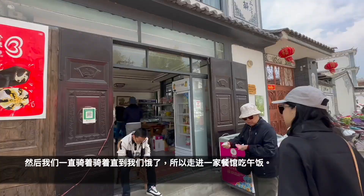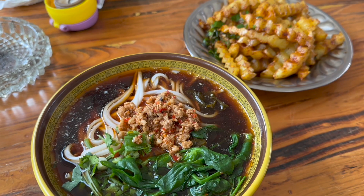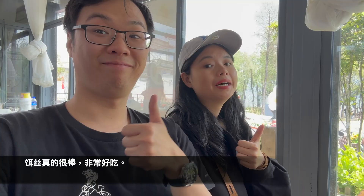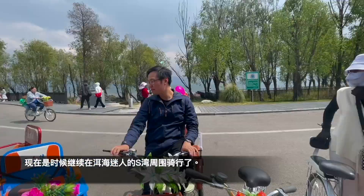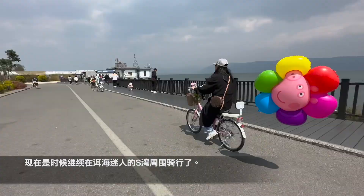So we walked into a restaurant to have some lunch. The rice cake noodle was really good, we enjoyed it so much. And now it's time for more riding around the amazing bays in Erhai.